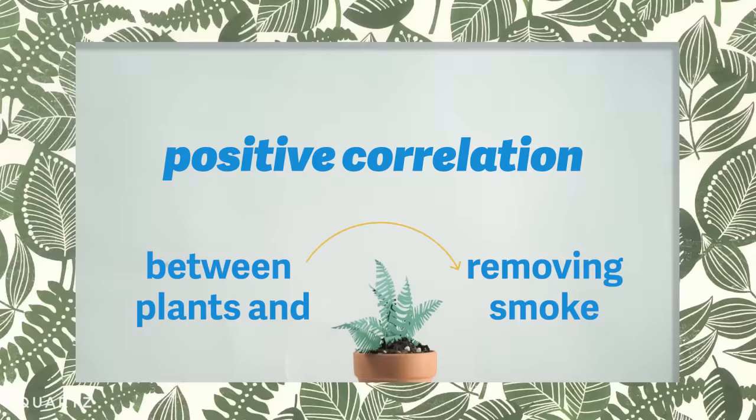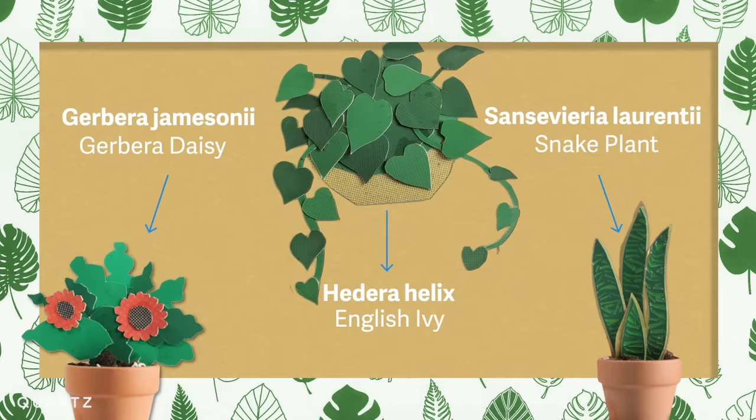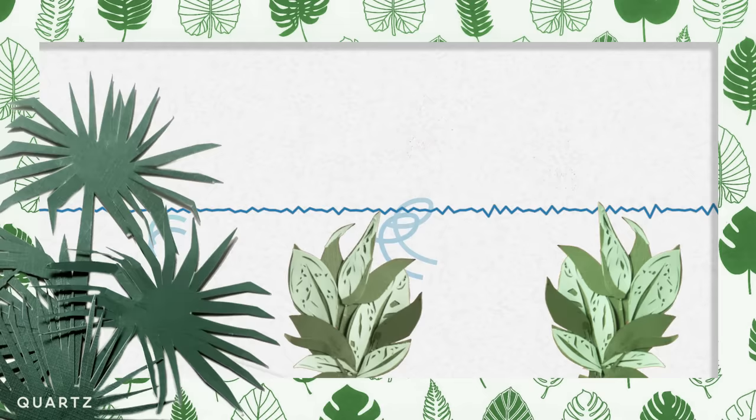Of all the plants NASA mentioned in its study, these three have the best surface area to chemical removal ratio. But keep in mind that a Gerbera daisy will never get as big as a lady palm, and the more plant you have, the more harmful chemicals you can remove. "A big leaf plant is probably potentially able to exchange more things with the air than something with little needle leaves."